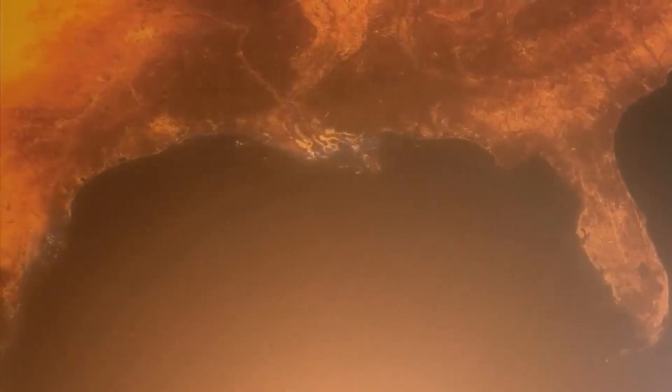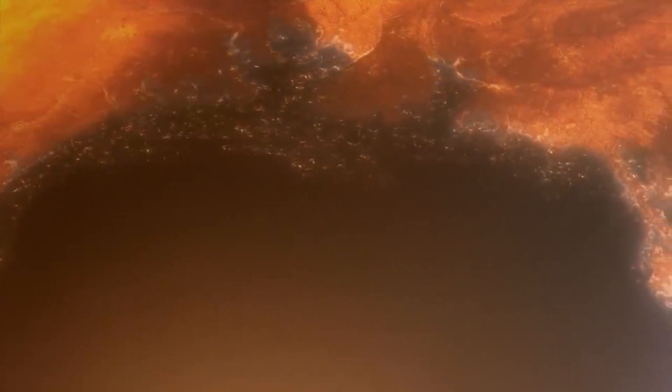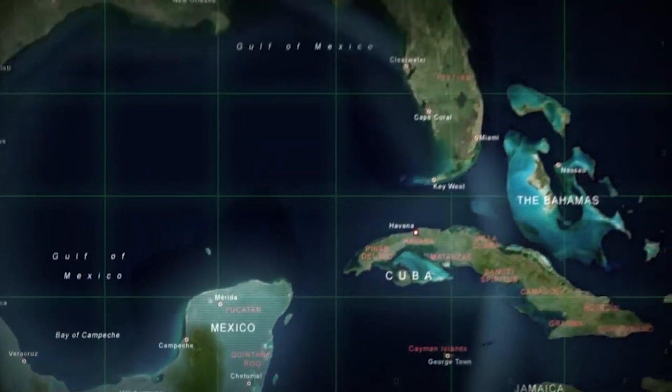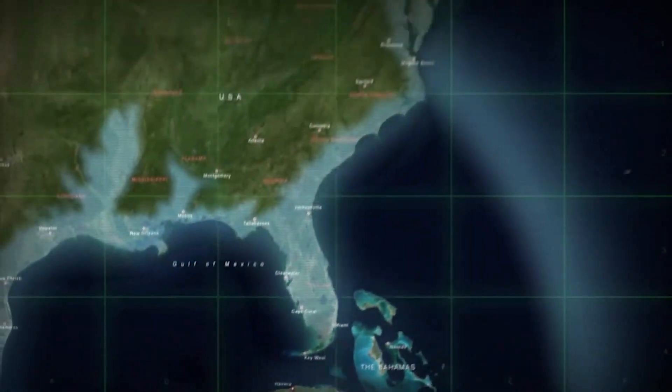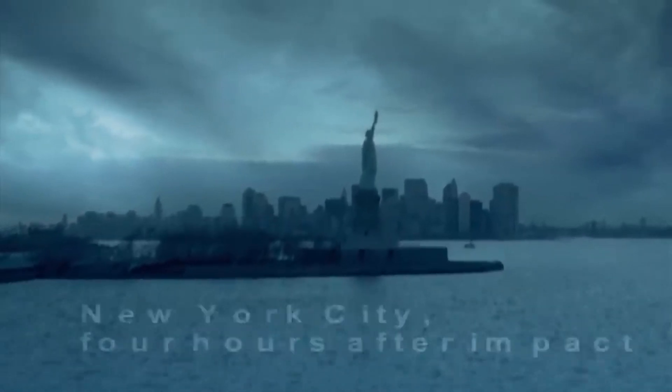The tsunami hits a ravaged landscape. What is left of the coastal areas is drowned in the floods. The water surges hundreds of kilometers into the interior. The tsunami waves leave the Gulf of Mexico and propagate into the Atlantic Ocean. The gigantic waves simply roll over the Caribbean islands and race along the east coast towards North and South America.